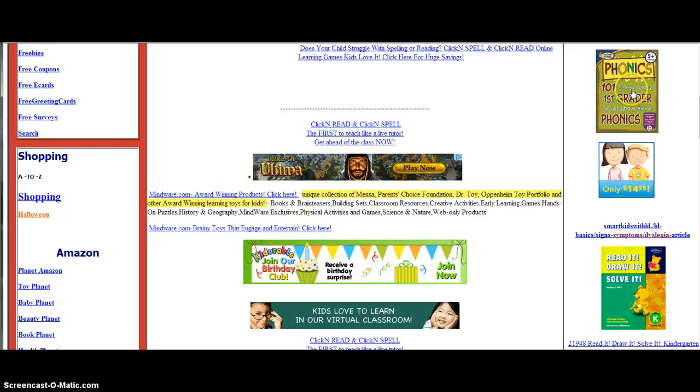Phonics 101 — things every first grader should know about phonics. Click that one and check it out. Hooked on Phonics, Smart Kids — a little link there for you to check out.